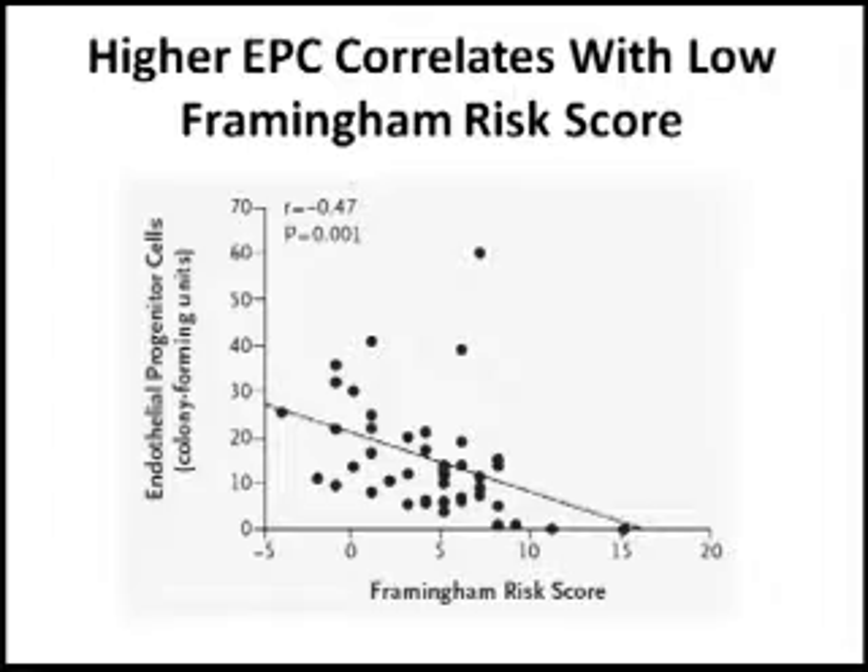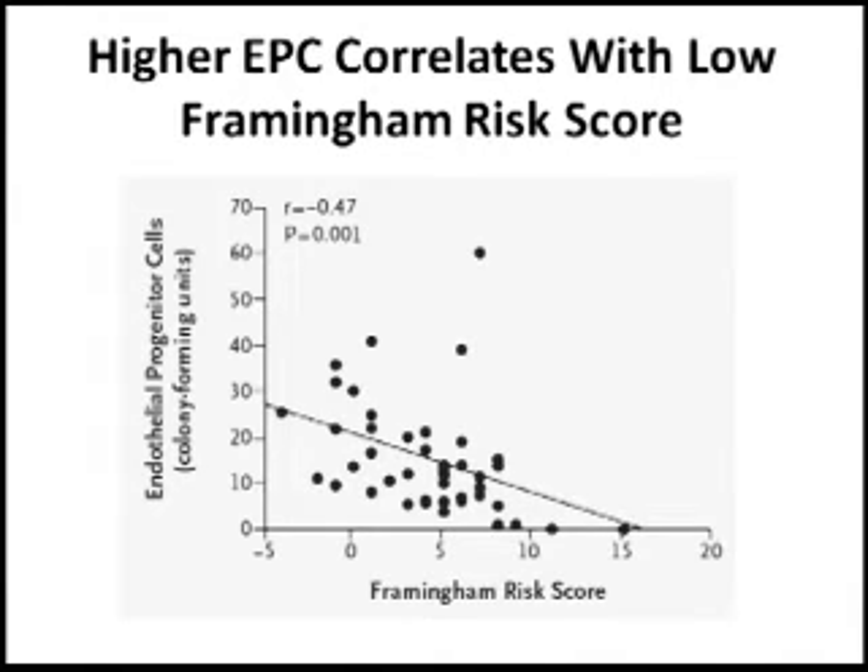On the y-axis, they quantified the number of circulating endothelial progenitor cells — these stem cells we discussed. As you can see in the figure, the higher the risk score, the lower the number of circulating endothelial progenitor cells.